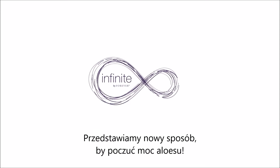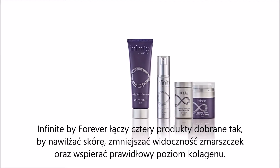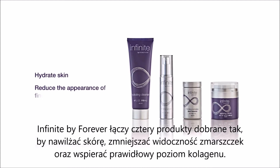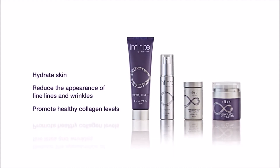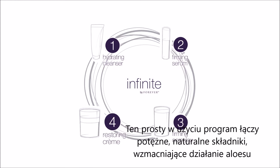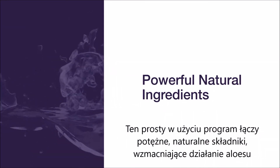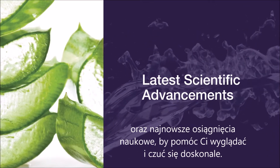Introducing a brand new way to experience aloe. Infinite by Forever combines four revolutionary products specially formulated to hydrate skin, reduce the appearance of fine lines and wrinkles, and promote healthy collagen levels. This easy-to-follow system combines the most powerful natural ingredients that elevate aloe and the latest scientific advancements to help you look and feel your best.